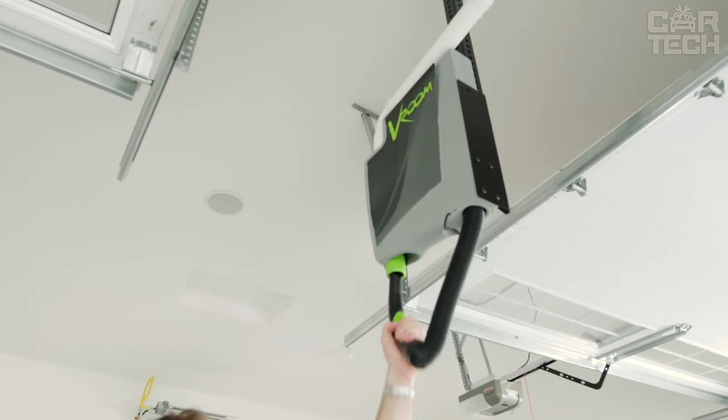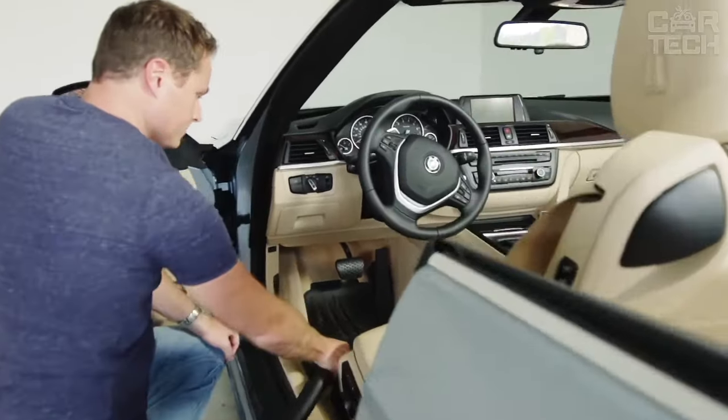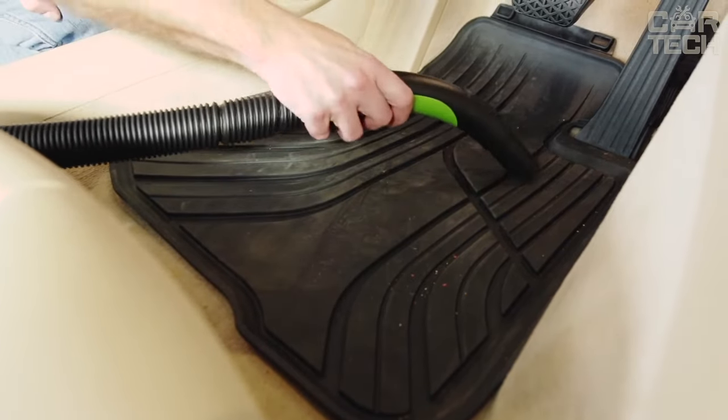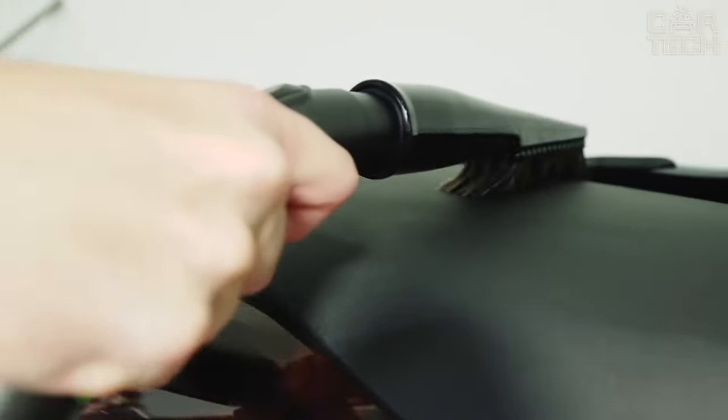Overall, the RetractVac is a great choice for those who want to keep their home clean but don't like to mess around with long hoses and complicated vacuums. This device is easy to use, powerful, and easy to store. If you are looking for an effective cleaning solution for your home and garage, the RetractVac is the one for you.